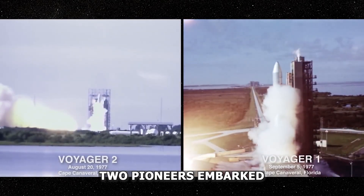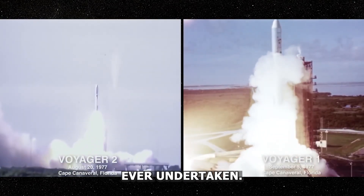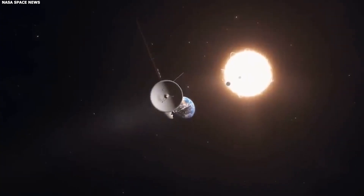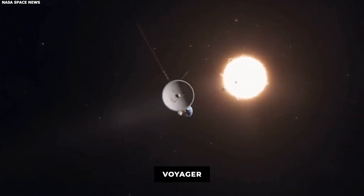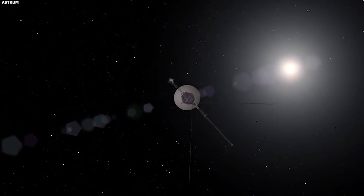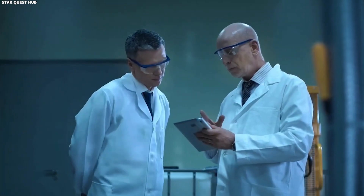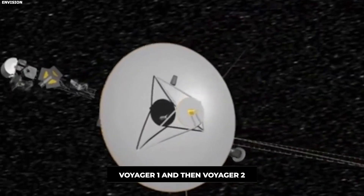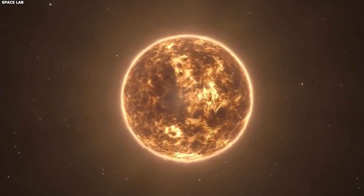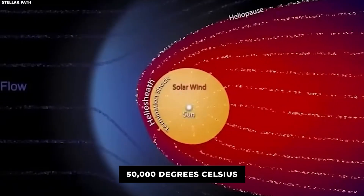In 1977, two pioneers embarked on what might be one of the most epic feats of exploration ever undertaken. NASA launched two spacecraft named Voyager to investigate the outer parts of our solar system. Years later, both spacecraft travelled to the farthest edge of our solar system, and scientists were stunned by the results. When Voyager 1 and then Voyager 2 reached interstellar space, they detected a surprising rise in heat to a whopping 50,000 degrees Celsius.